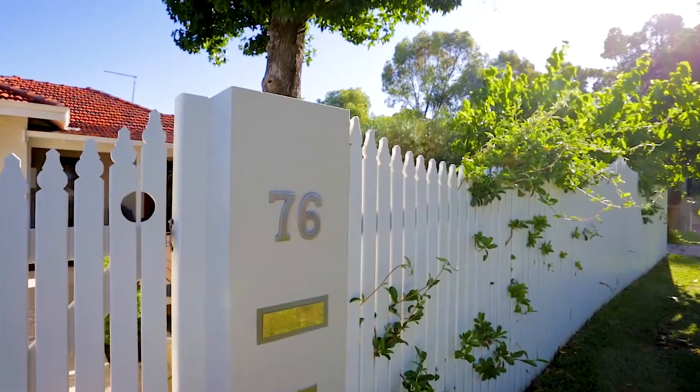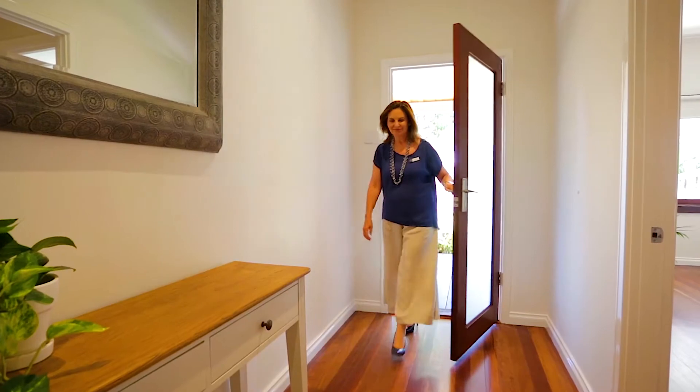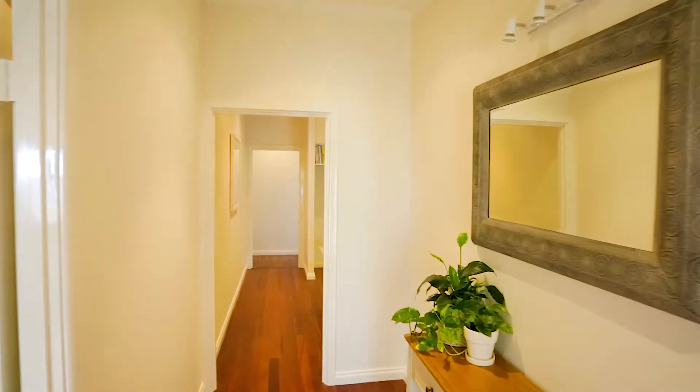It is rare to see a renovation and extension that embraces the original character of a home. Every detail has been considered and no expense has been spared to create this immaculate four bedroom home. Let's take a look around.